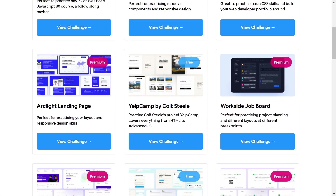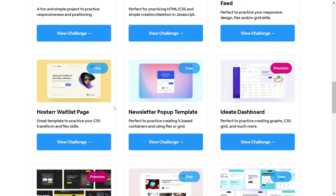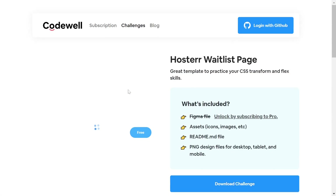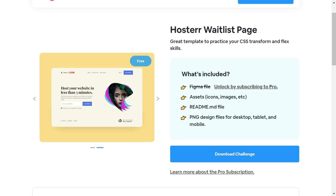If I click View All Challenges, you can see all of them — including Yelp Camp and others. You can choose whichever design you like, download the assets, perform the challenge, and push your work to the website. People will comment on what to improve. Just click Download Challenge and it gives you everything you need for the project.